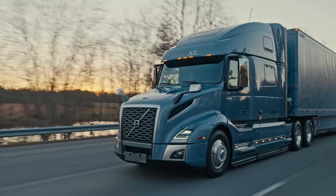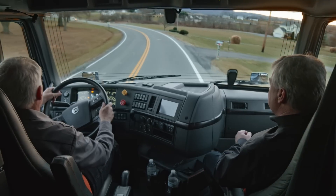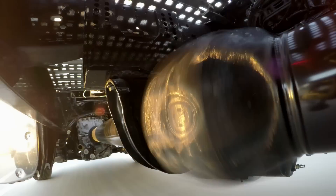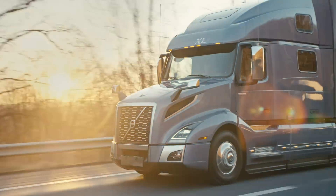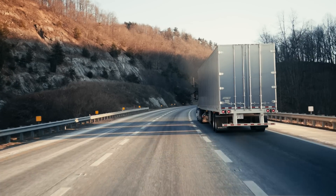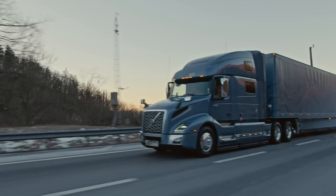Turbo compounding isn't a new concept for the trucking industry, but Volvo's TC technology is. We're taking a technology that's been tried in the past and we've tweaked it with our own innovations in our integrated drive lines and we're making it work. This is a fixed geometry turbo with very few moving parts and is reliable. This turbo is designed to meet the 1.2 million mile B50 life of the engine with no extra maintenance required.